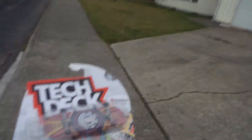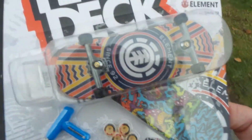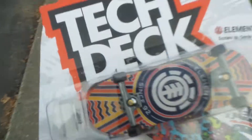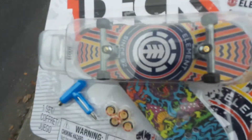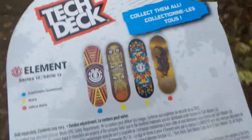Series 12. And they had so many of the Series 12 — my favorite Element with the Grizzly Grip. I call it the Psychedelica Grizzly Grip. Some of my favorites. I can't believe how many of these particular decks they had. They had most of the Series 12 there — the Flits, Primitive, Element. They had the little Totem Element, Owls, and such.